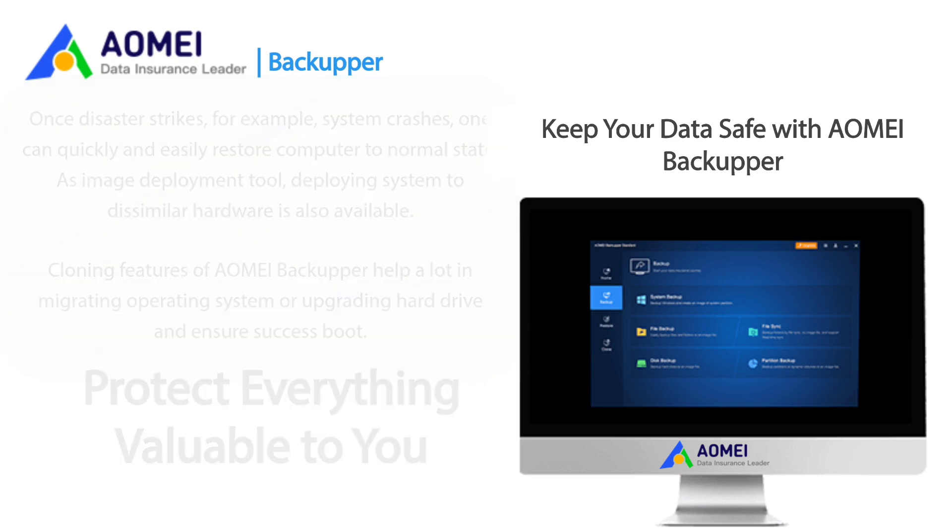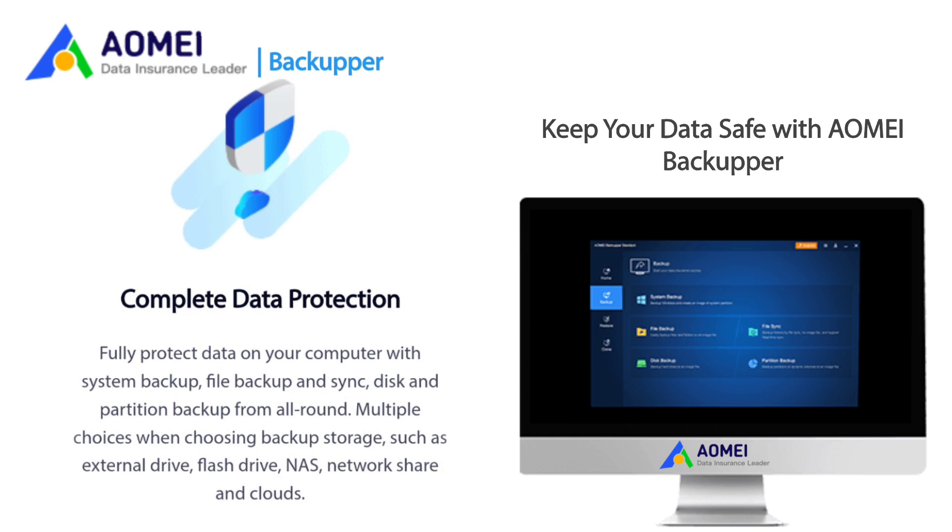AOMEI Backupper offers complete data protection. Fully protect data on your computer with system backup, file backup and sync, and disk and partition backup from all around. Multiple choices when choosing backup storage, such as external drive, flash drive, NAS, network share, and clouds.